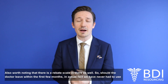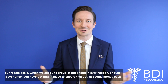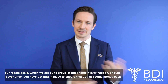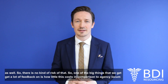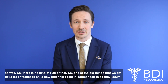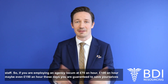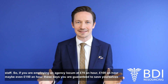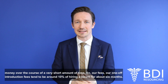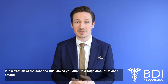Also worth noting that there is a rebate scale in place should the doctor leave within the first few months — in actual fact we've never had to use our rebate scale, which we're quite proud of, but should it ever arise, you've got that protection in place. One of the things we get a lot of feedback on is how little this costs in comparison to agency locum staff. If you're employing an agency locum at £70 an hour, £100 an hour, maybe even £150 an hour these days, you are guaranteed to save money over a very short amount of time. Our one-off introduction fees tend to be around 10% of hiring a locum for about six months — it's a fraction of the cost and leaves you open to a huge amount of cost saving.